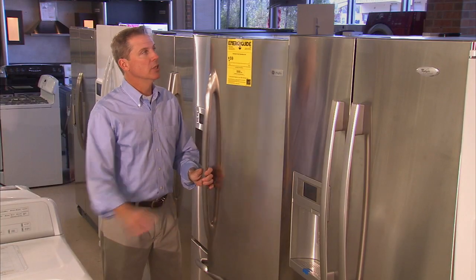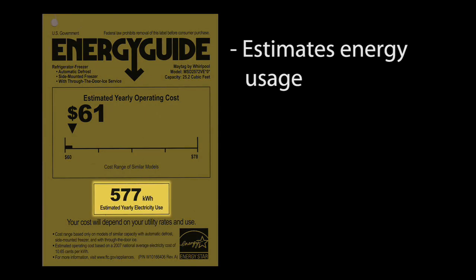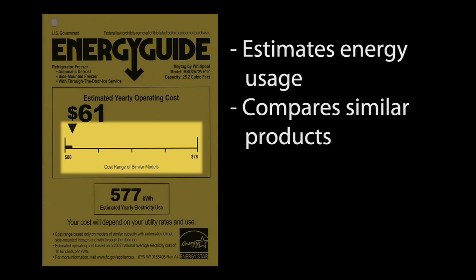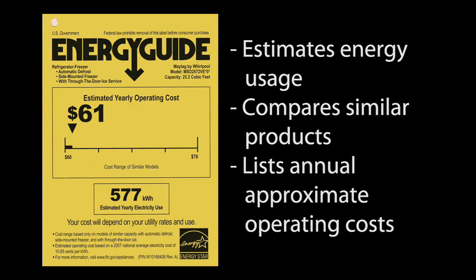When looking to buy a new appliance, look for the yellow Energy Guide label. The Energy Guide label gives estimates of how much energy the appliance uses, compares energy use of similar products, and lists approximate annual operating costs. This will help you choose the most efficient appliance available.